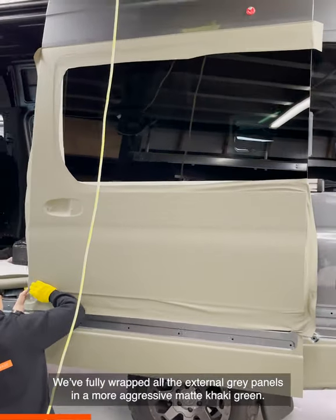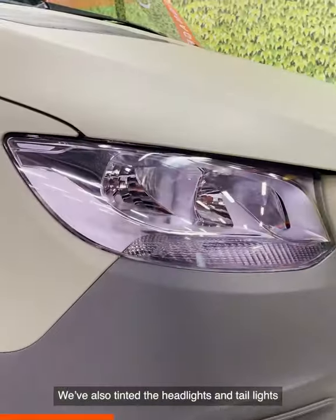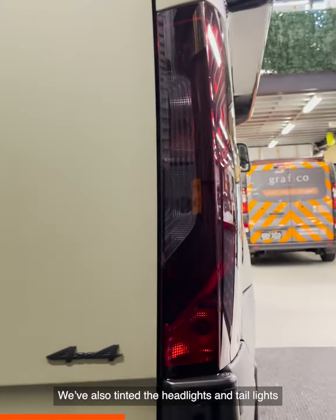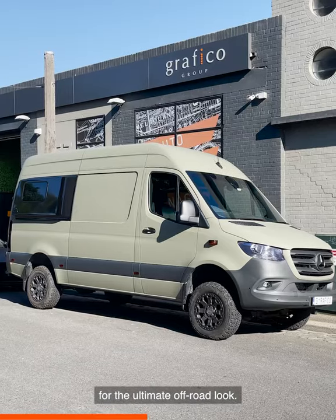We've fully wrapped all the external grey panels in a more aggressive matte khaki green. We've also tinted the headlights and taillights and blacked out all the badges and front grille for the ultimate off-road look.